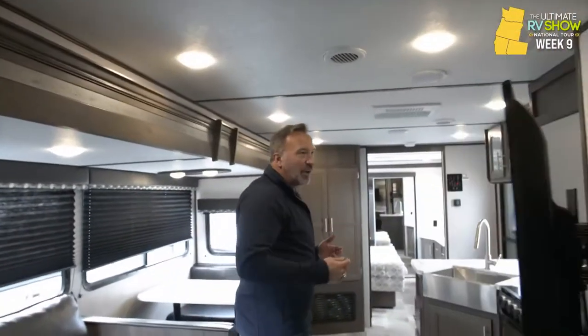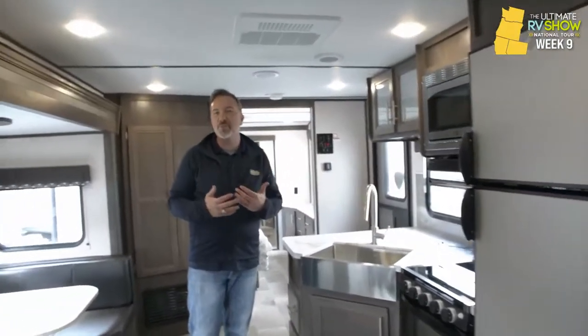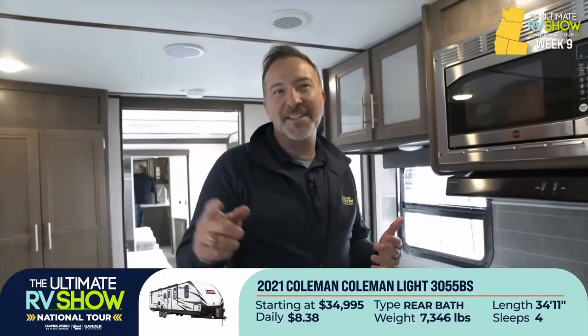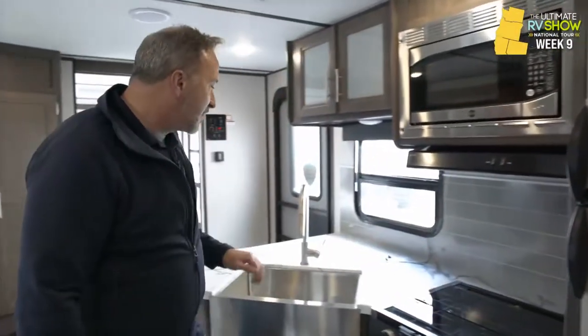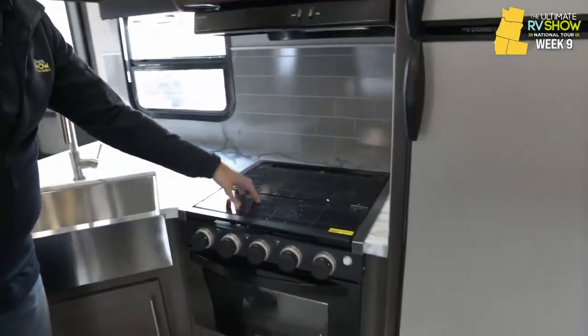This floor plan is so versatile with so many options. I really see this one being an extremely popular pick in the Coleman Light line. This was the 3055 BS starting at $34,995 or as low as $8.38 a day. Can easily sleep four people, weighing in at 7,300 pounds. You've got a seven cubic foot fridge-freezer combo that runs on both gas and electric.